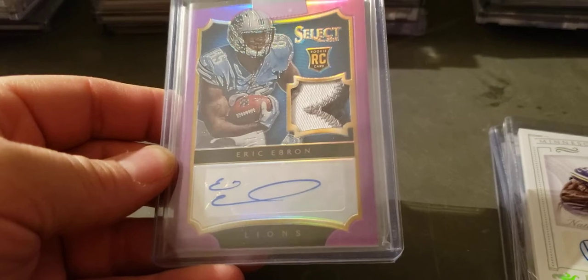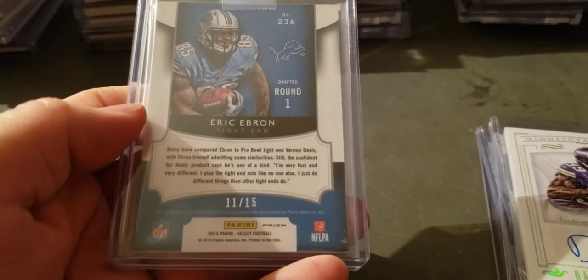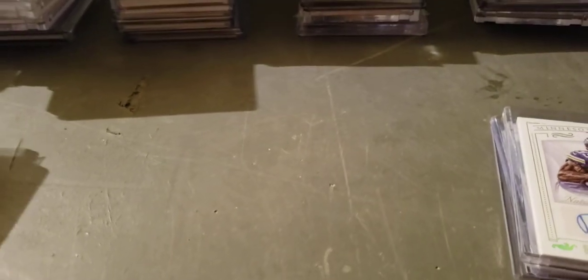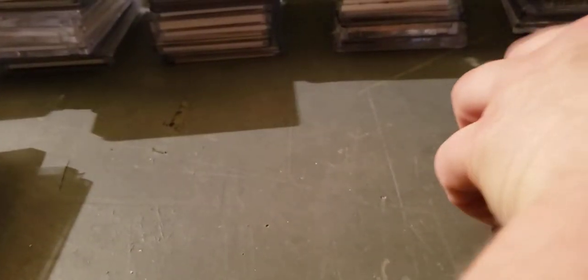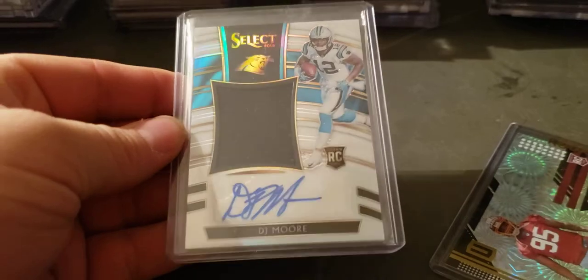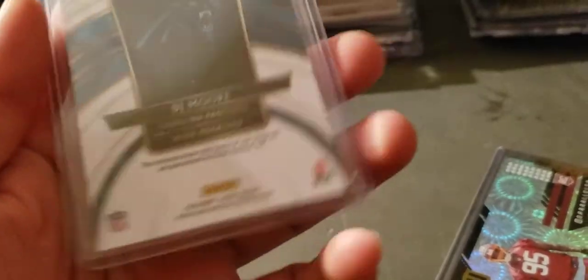Select four-color patch auto rookie year, numbered to 15 on a Select of Ebron. Daniel Hunter, numbered to 25. Auto on NT rookie year. DJ Moore Select jersey auto numbered to 35.